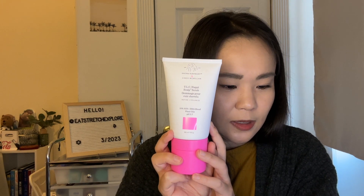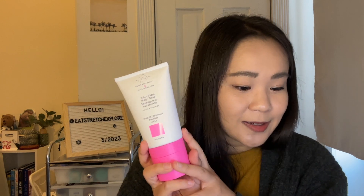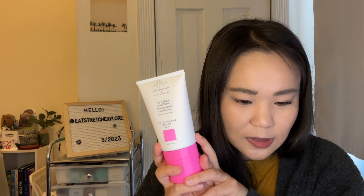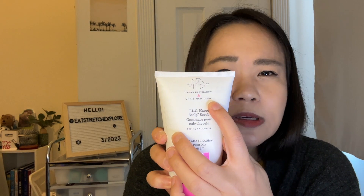The next one is from Drunk Elephant — it's the TLC Happy Scalp Scrub, a supercharged AHA-BHA acid blend that breaks down and dissolves dead skin cells and styling product buildup while biodegradable gentle exfoliating beads sweep them away. This is a $36 value and it's a new brand to Boxy. I'm actually kind of excited for this — I was just thinking I need to buy a new scalp scrub. I was going to buy the Nature Lab Tokyo one because it's very cost effective and works really well. This one says 10% AHA-BHA blend, plant oils, pH 3.7, and 6 fluid ounces. It mentions Chris McMillan so it must be a collaboration of some kind.